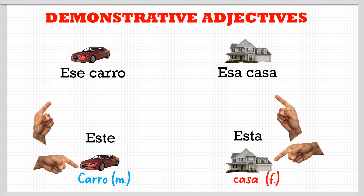We can also say the plural forms: 'esos carros' and 'esas casas'. So in Spanish we have 'this' and 'that', but we have the feminine version and the masculine version.